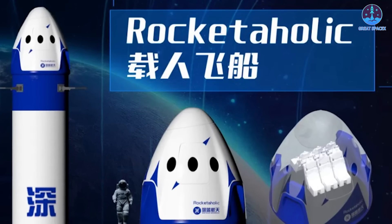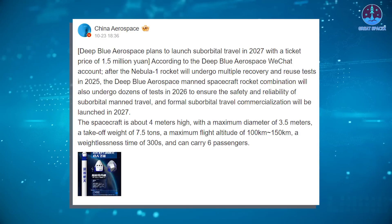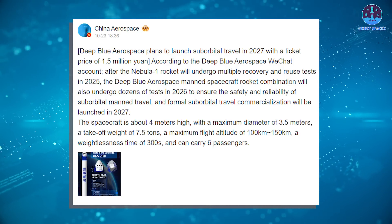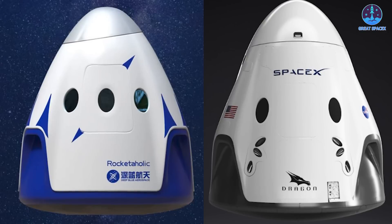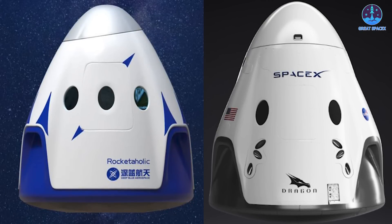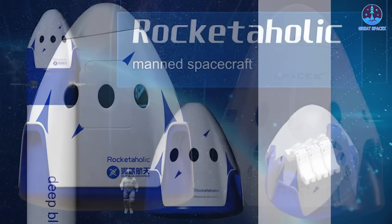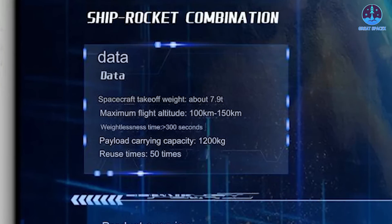Wrapping up the SpaceX updates, let's look at some interesting developments in China. Chinese startup Deep Blue Aerospace recently unveiled its sub-orbital vehicle aimed at offering tourist launches beginning in 2027. At first glance, the vehicle closely resembles the Dragon capsule, mirroring design elements like the hatch, engine compartment, windows, and heat shield on the capsule's bottom. The main visual difference is that Deep Blue's capsule sports a blue-and-white color scheme instead of Dragon's black and white.